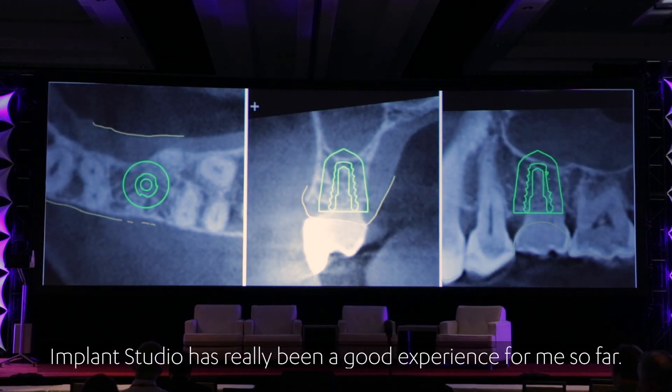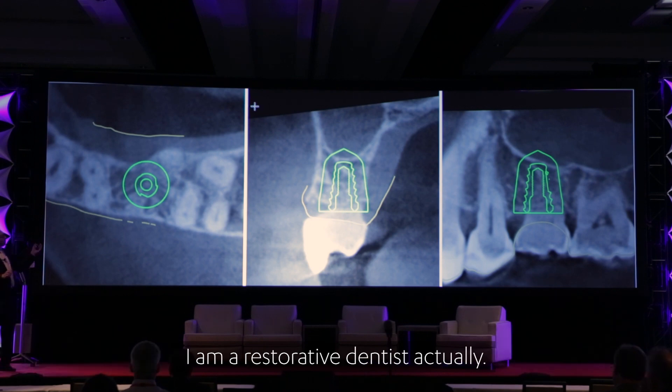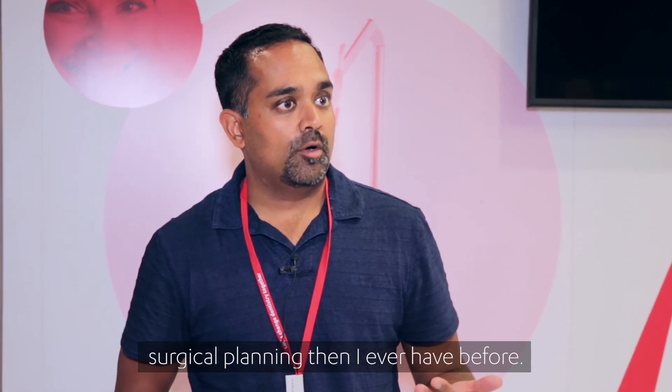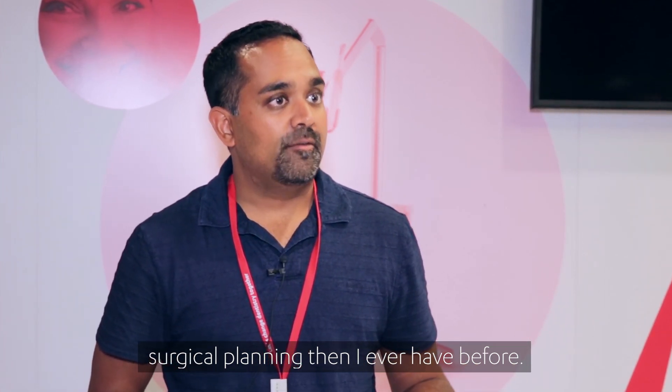Implant Studio has really been a good experience for me so far. I'm a restorative dentist, and by learning on an intuitive software like Implant Studio that is directly connected to laboratory fabrication software, I've actually been able to learn more about surgical planning than I ever have before.